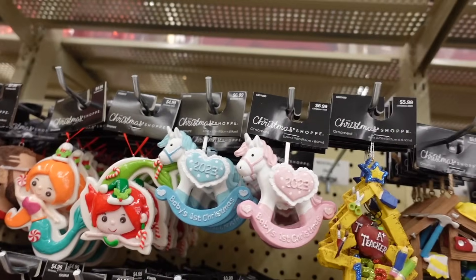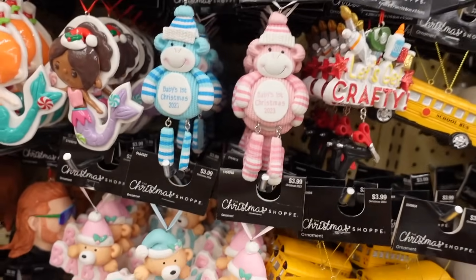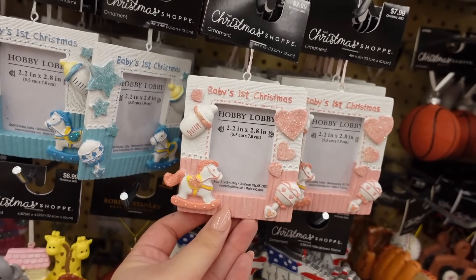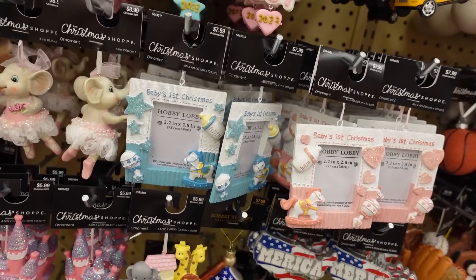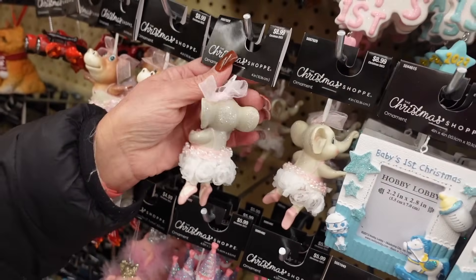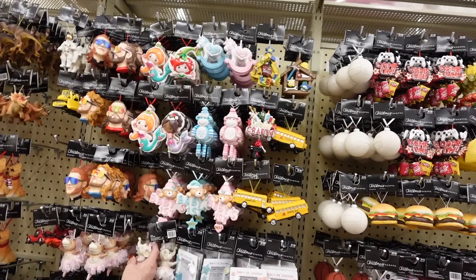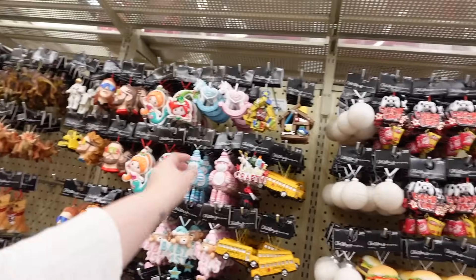We found the baby's first Christmas ornaments. They have a little rocking horse, a monkey — I don't love that one — a little bear, and one where you can put her picture in. I like the elephant, but that's not a baby's first Christmas one. I think I like the rocking horse — that's the classic, and I love classic.